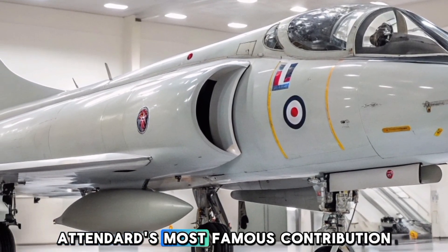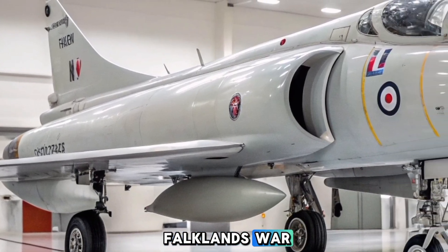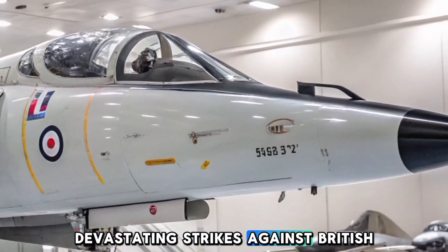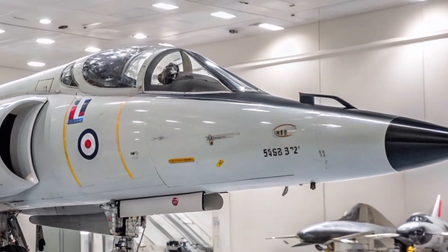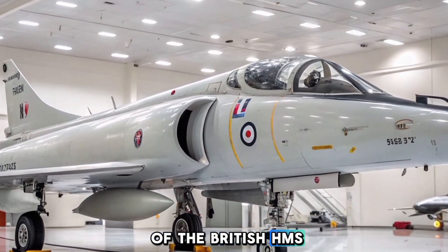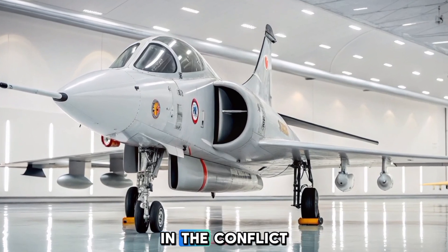The Super Attendered's most famous contribution to military history came during the Falklands War, where the Argentine Navy used the aircraft to deliver devastating strikes against British naval vessels. The Exocet missile fired by Super Attendered pilots led to the sinking of the British HMS Sheffield, one of the major naval victories for Argentina in the conflict.